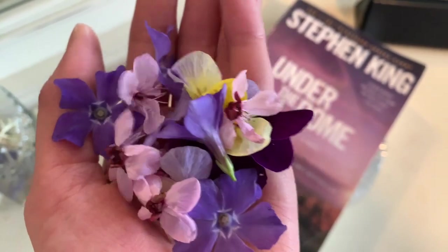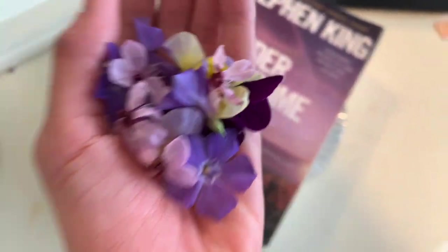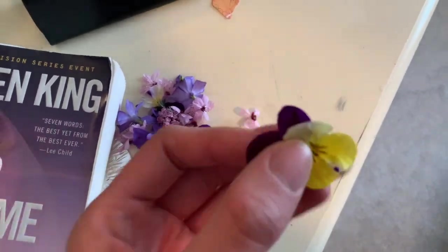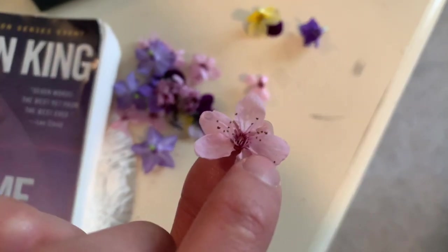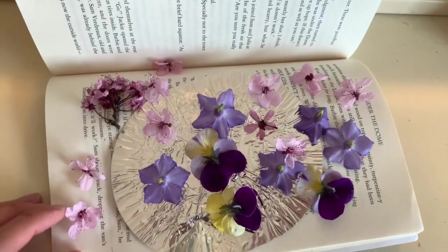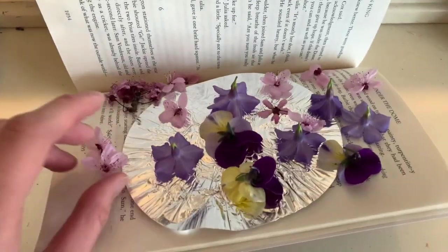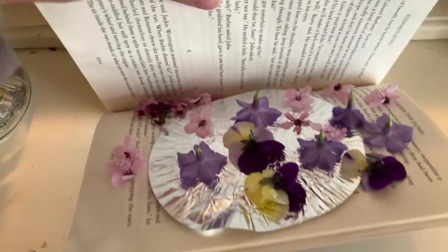Okay so I just found a bunch of flowers and I wanted to dry press them. I got some pansies and cherry blossom ones. This is the book I'm using to press them. I don't think I'll ever read it again, and they did make it into a TV show so I'll just watch that. Now I leave it there until I completely forget about it.